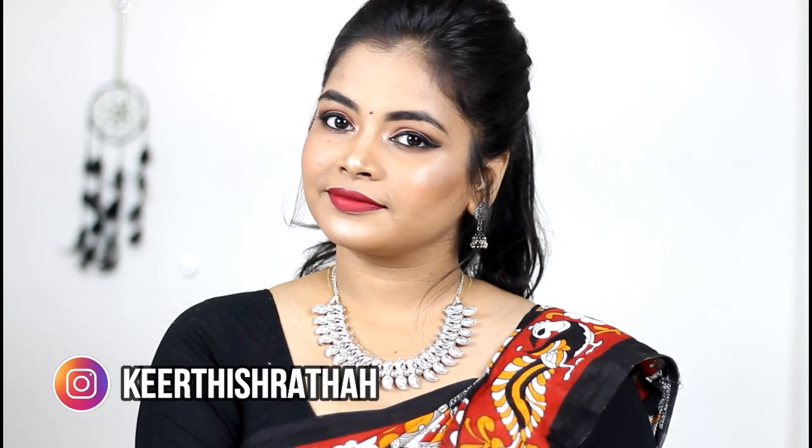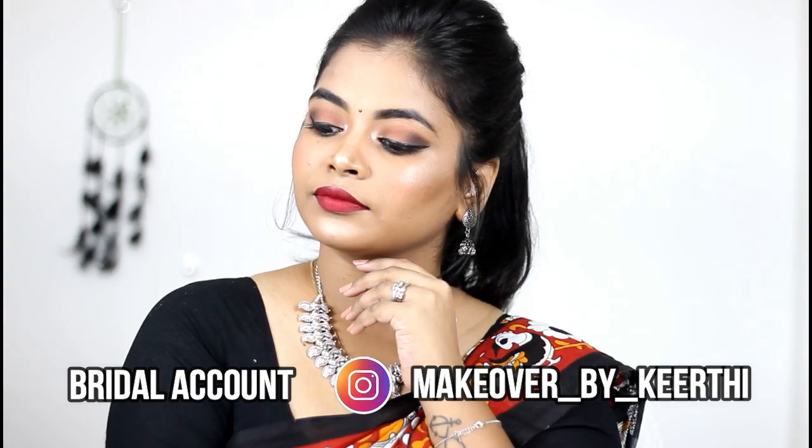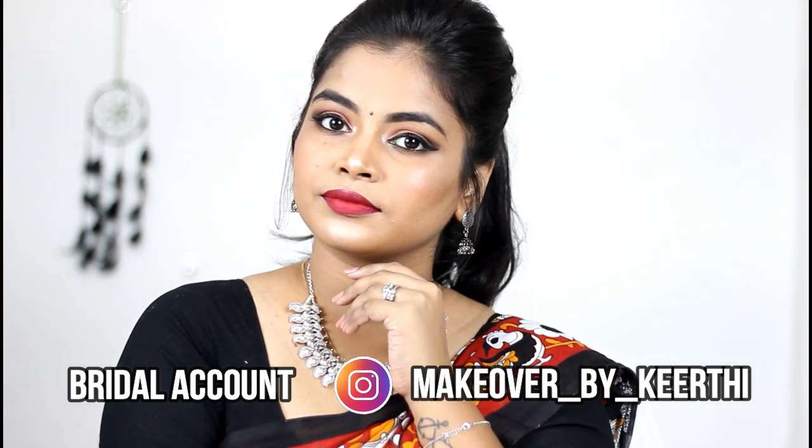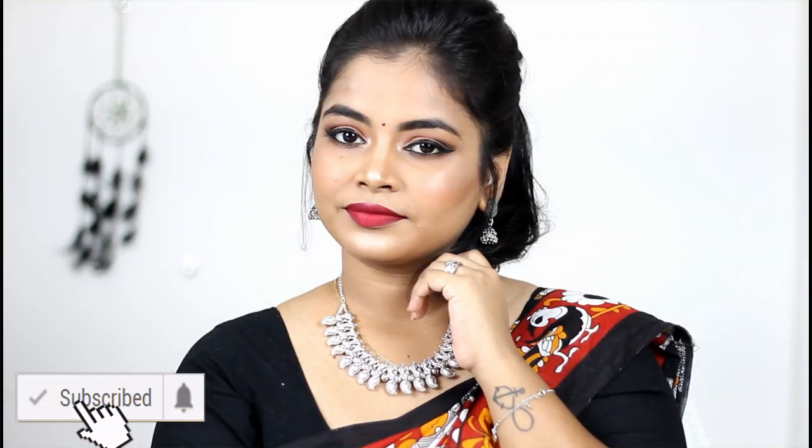Hello guys, welcome back to our channel. In today's video I'm going to be creating this traditional ethnic sari makeup look. I'm really in love with this look — look at the glow! This is one of my favorite looks so far. I've used some good quality branded yet low cost products, and I paired my sari with a german silver neckpiece and earrings. If you love ethnic traditional makeup, you should definitely try this out. Keep on watching to see how I created this look.